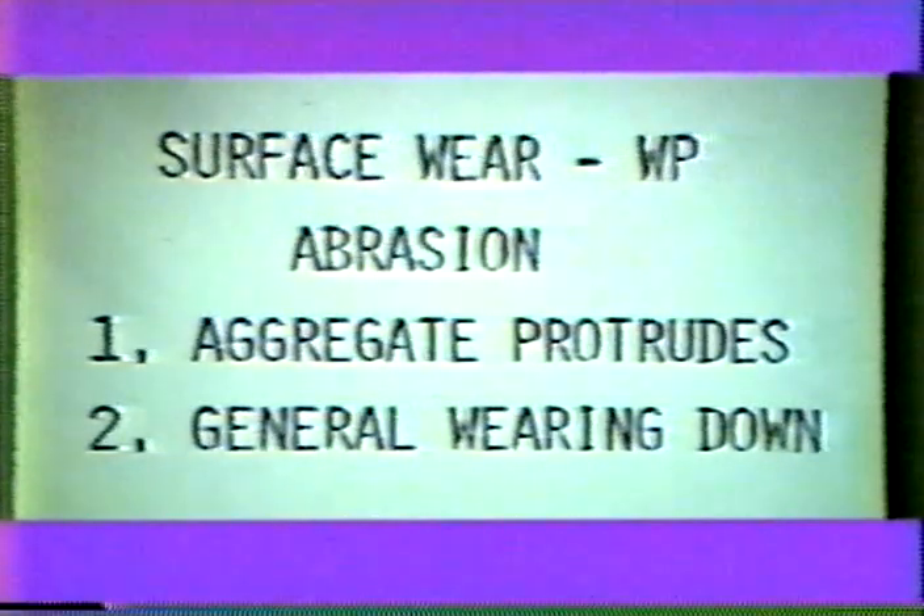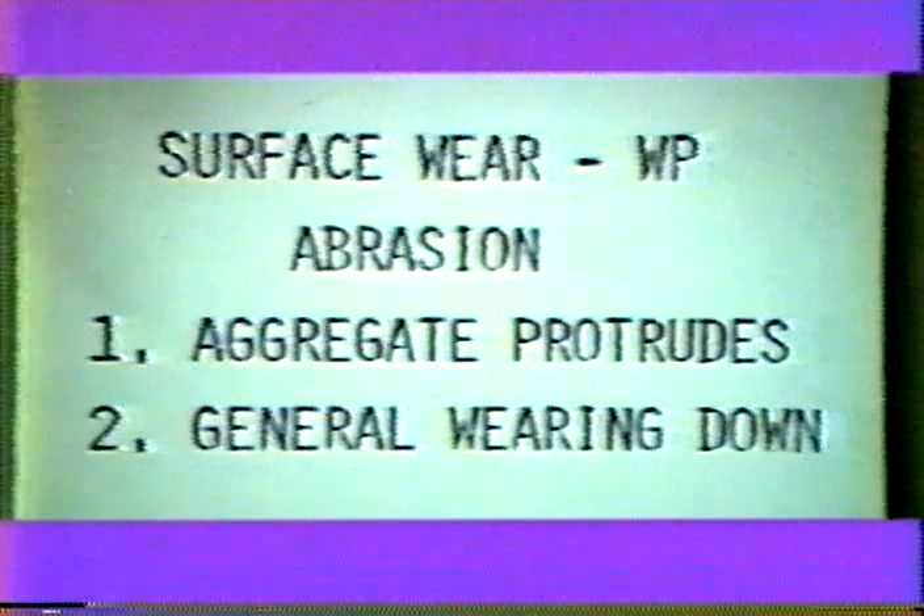Wear shows up as either: one, erosion of the sand matrix resulting in coarse aggregate protruding (hard aggregate); or two, wearing down of the total mix when the coarse aggregate is relatively soft. The first case is most prevalent because usually good coarse aggregate is used. The second case shows up as an increase in rut depth. For the case when there is relatively hard coarse aggregate, these conditions can be observed in the wheel paths as deterioration progresses.